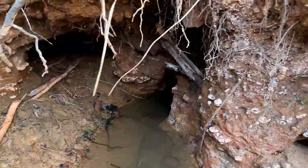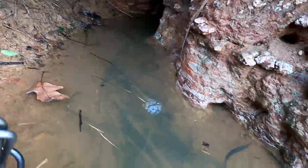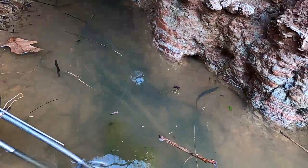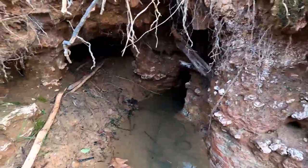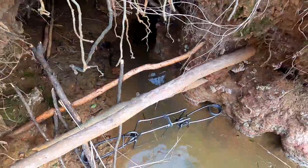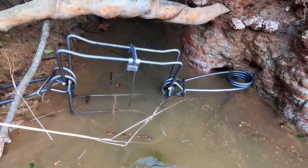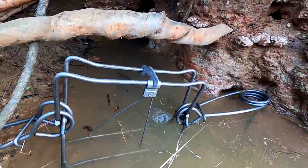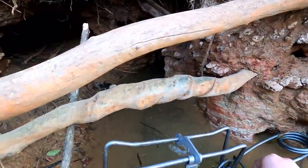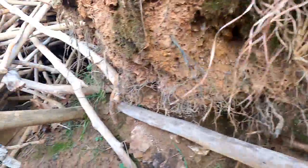We have the entrance and exit, so we're going to put the trap in this little area right here and hope for the best. I got the trap set and it's in the water. Now I'm going to take the safety pins off — right here and right here — hopefully not setting it off on my hand. Safety clip one off, safety clip two is off.